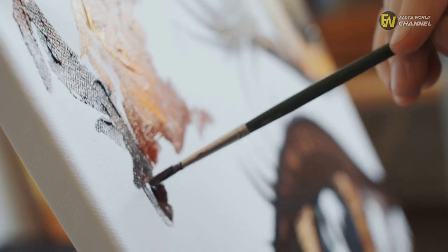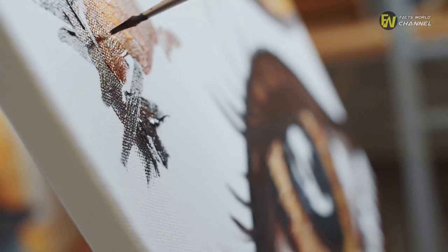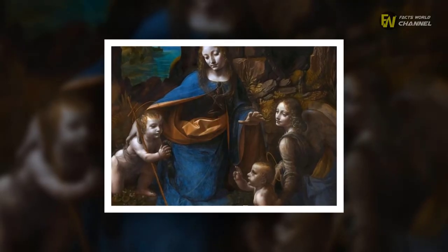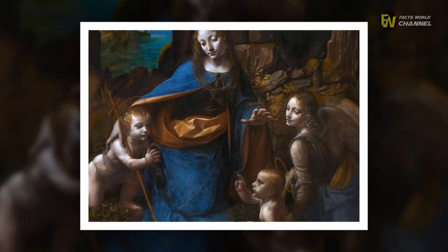However, his famous work didn't end there. Indeed, da Vinci was also behind two similar pieces called The Virgin of the Rocks. These particular paintings depicted Jesus Christ and his mother Mary, along with an angel and John the Baptist.